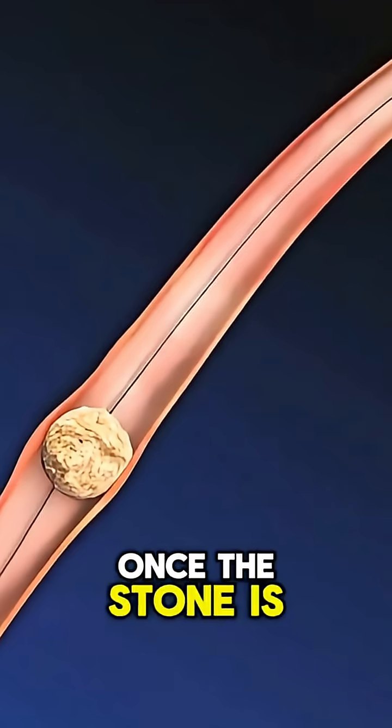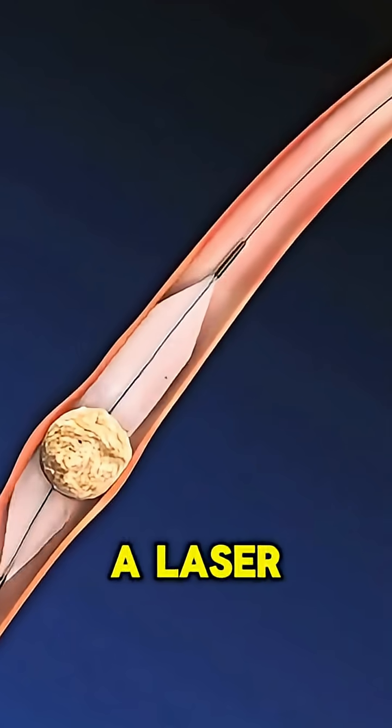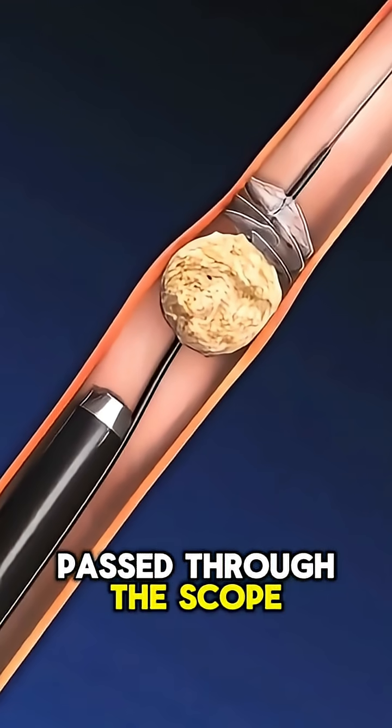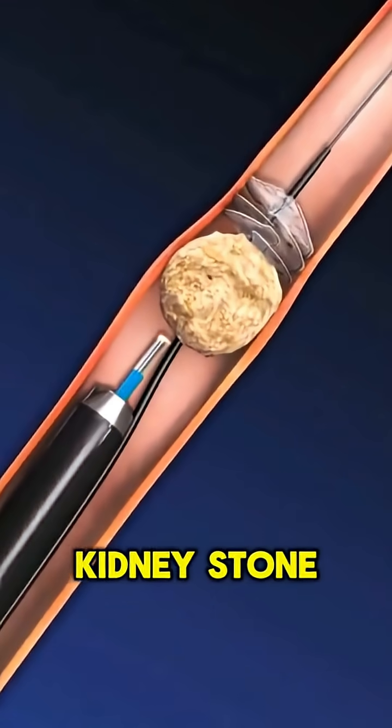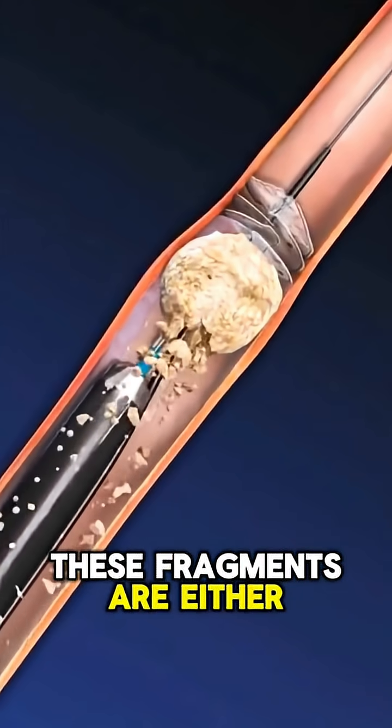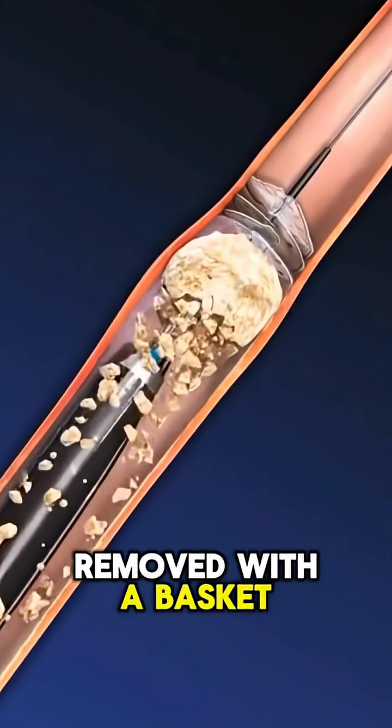Step 3: Precise targeting. Using advanced imaging, the surgeon pinpoints the exact location of the kidney stone. Step 4: Laser dusting. A laser fiber, passed through the ureteroscope, delivers precise pulses of energy. This dusting technique shatters the stone into microscopic particles.